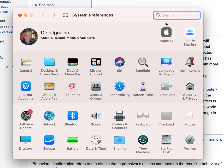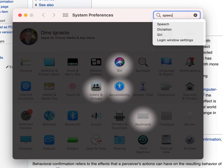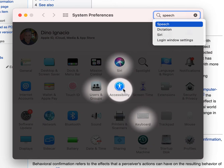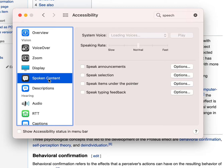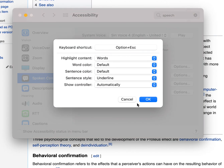If you open up your System Preferences on your Mac and you type 'speech', there's a button here for Accessibility. You click that, you go to Spoken Content, and in here is this checkbox for Speak Selection. You check that, and in the options you can change it if you want to, but I've left it the way it is. It's Option+Escape — a combination of those two keys.